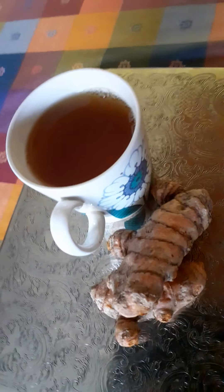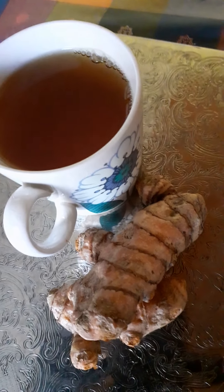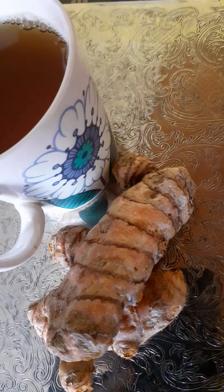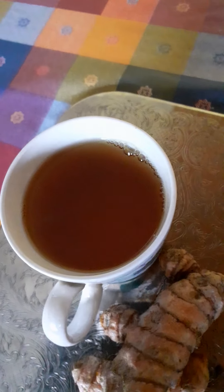Hello everybody, hope everybody is keeping well. Today I'm going to show you what I did — this is turmeric tea. This is the turmeric; it looks like ginger but it has some edges. I peel it, chop it up, put it in the saucepan, tip in some water, and boil it.